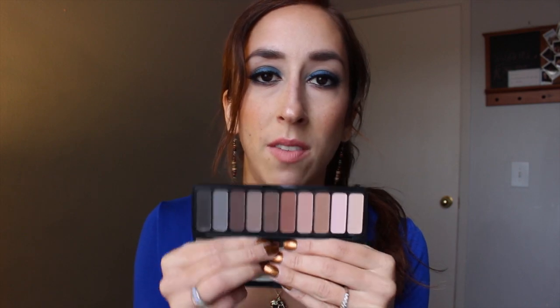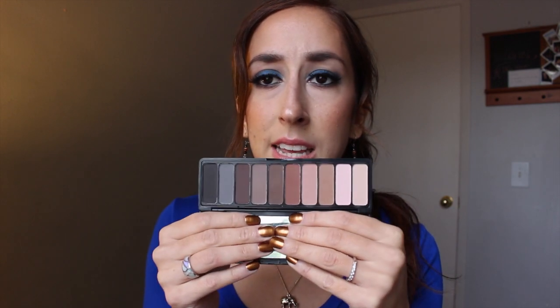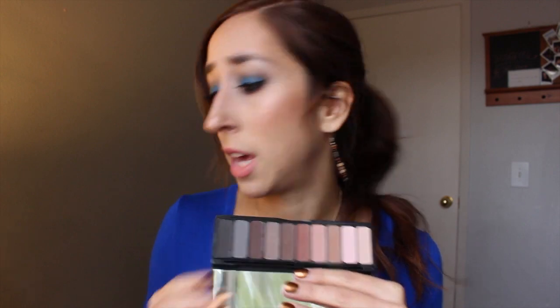My sister has been raving about this matte palette, and not just my sister, but a lot of people on YouTube rave about this. They say that the colors are really amazing, really pigmented, and yes, they are. And this is only $10. It is so worth it.